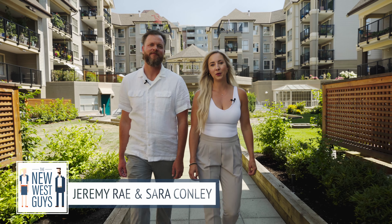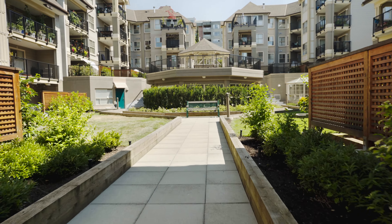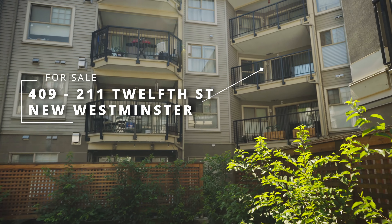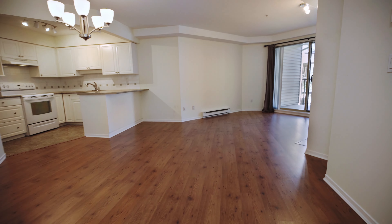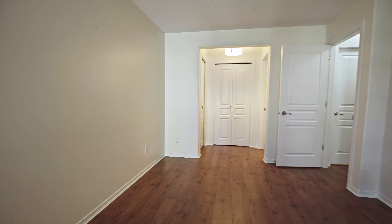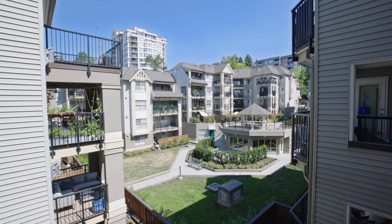We're excited to show you this large one-bedroom condo in Discovery Reach that overlooks this beautifully landscaped courtyard. At over 700 square feet, you get a real sense of openness. The living room opens up to this large balcony that overlooks that peaceful central courtyard.